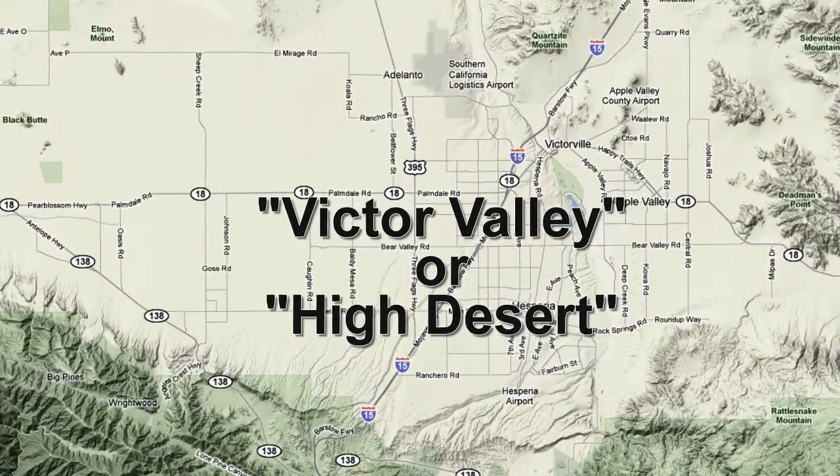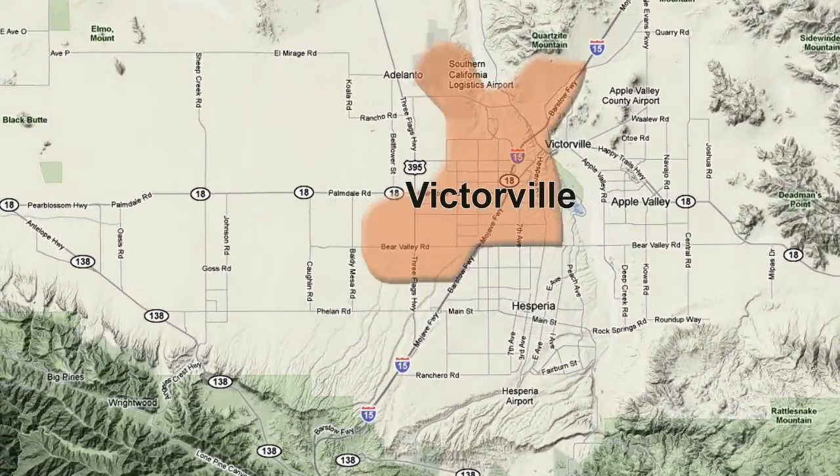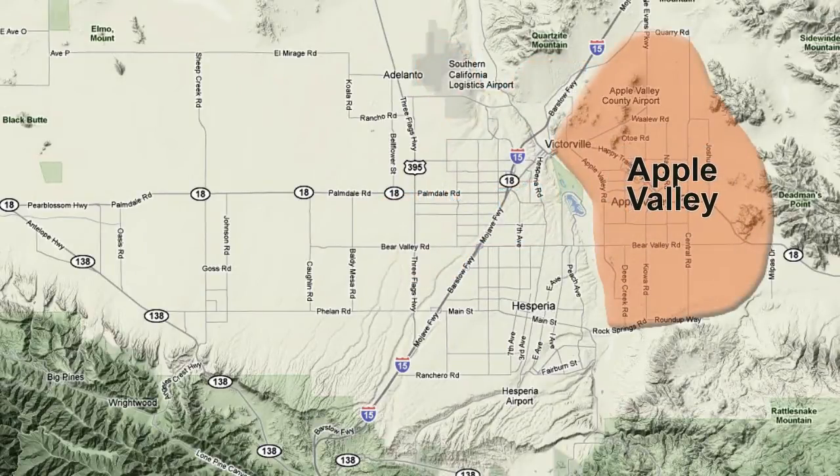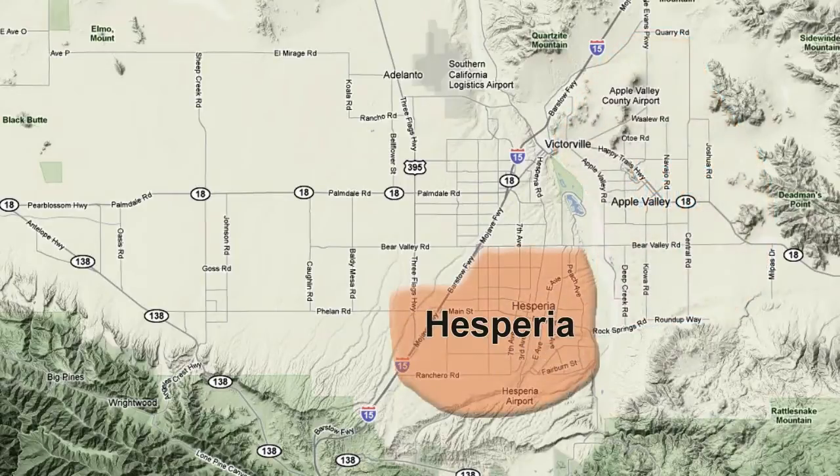The orange areas will point out the different cities in the Victor Valley. Here is Victorville. Apple Valley is on the east side, Hesperia is to the south, and Adelanto is over here.